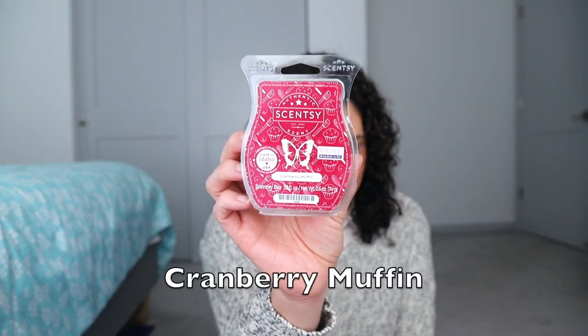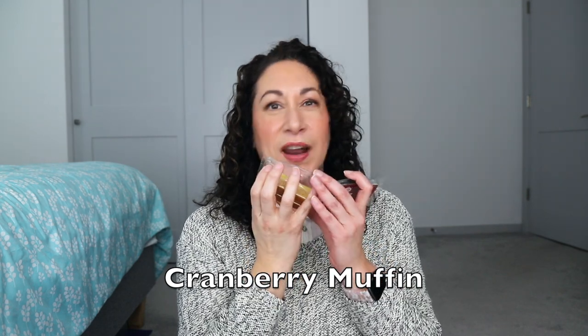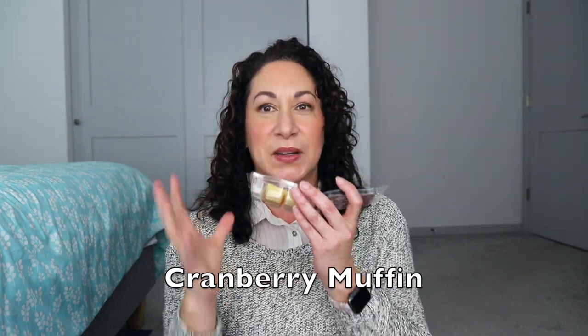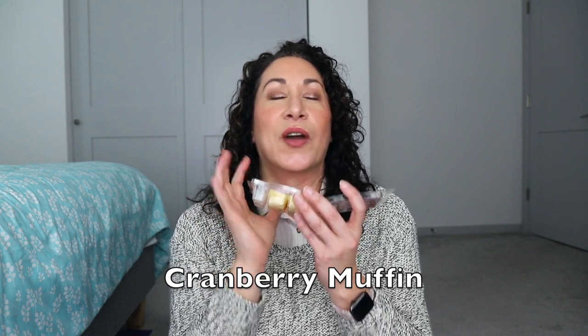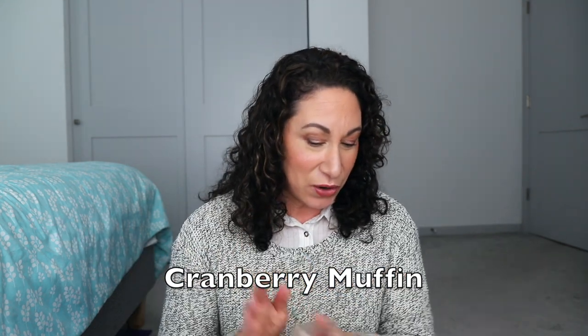Cranberry Muffin is probably my top favorite. It has cranberries, brown sugar, butter, walnuts, and toffee — I don't get walnuts, but maybe toffee. What I get is a sweet cranberry muffin with a buttery, cakey quality. I think it's a favorite for a lot of people. Strong on cold, moderate on warm — I had it in the open concept and it filled the room but wasn't a powerhouse.